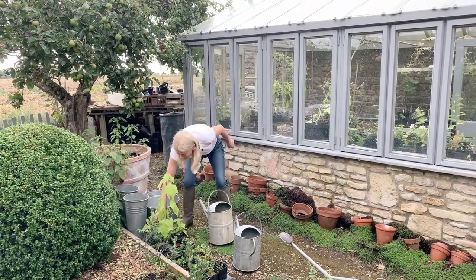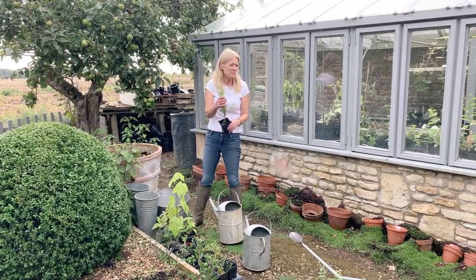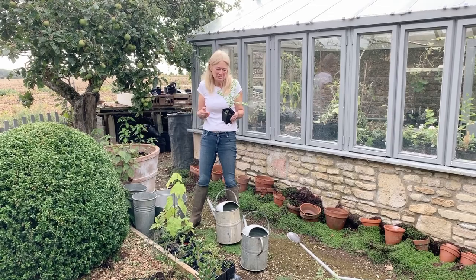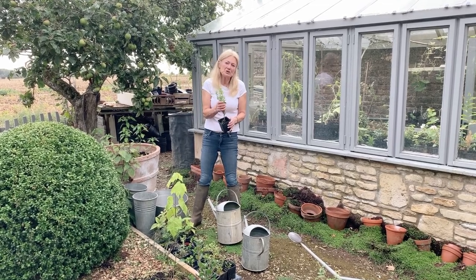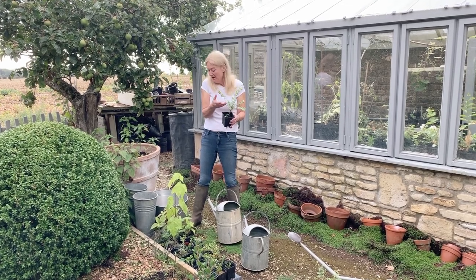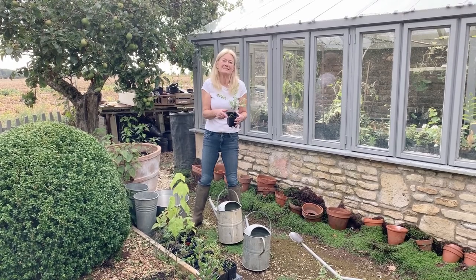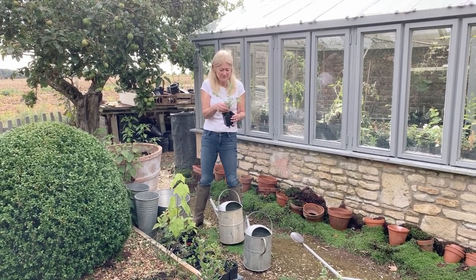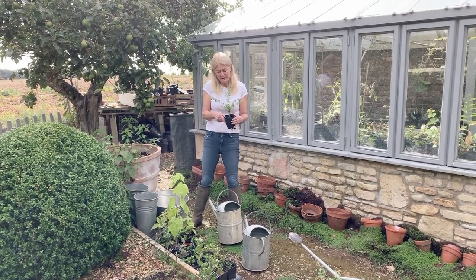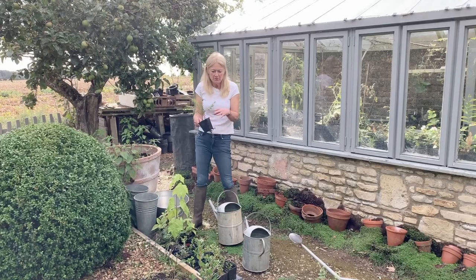I've got a lovely abutilon with a beautiful pink flower — quite an unusual one. And then I've got this myrtle. Myrtle is a wonderful plant — it symbolises love, friendship, innocence, and fertility. It's been in all the royal brides' bouquets since Queen Victoria's time, and I believe it's planted at Osborne House from a cutting from one of the royal brides' bouquets. I took these from cuttings from a friend's garden — if you're giving a present and want symbolism, it's a lovely plant to give.